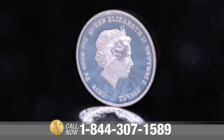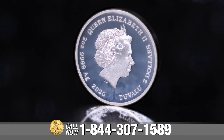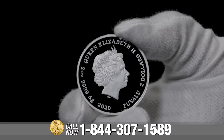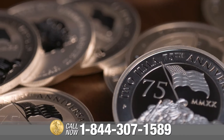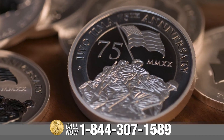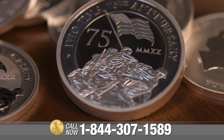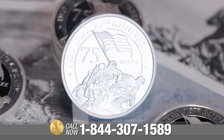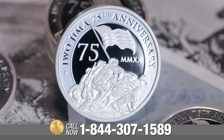The obverse honors the commitment and sacrifice of our wartime allies, Australia and Great Britain, with a classic portrait of Queen Elizabeth II. The inscriptions Iwo Jima 75th Anniversary, the year date 2020 and rare Roman numeral dating, and Perth Mint's highly recognizable P-Mint Mark encircle the captivating scene against a perfect mirrored finished background.